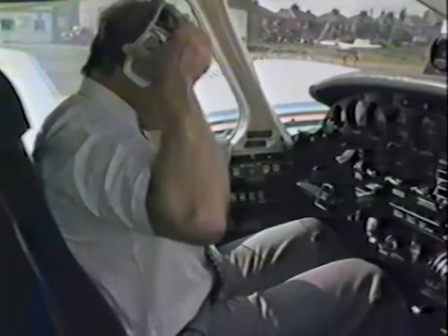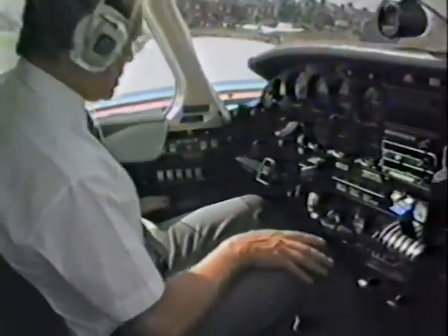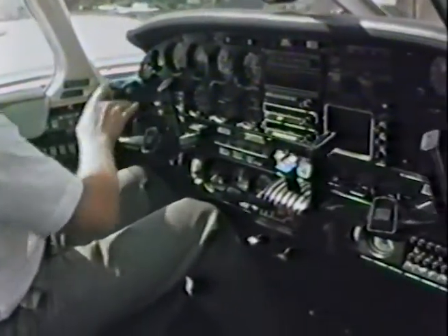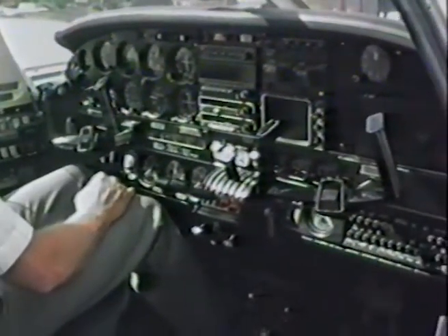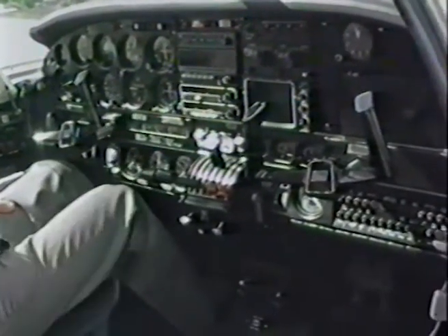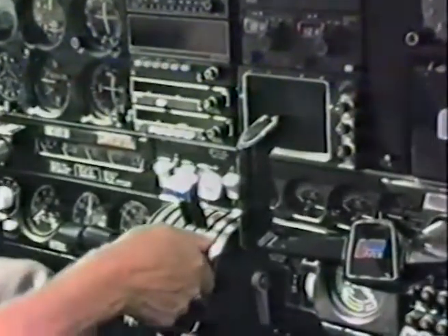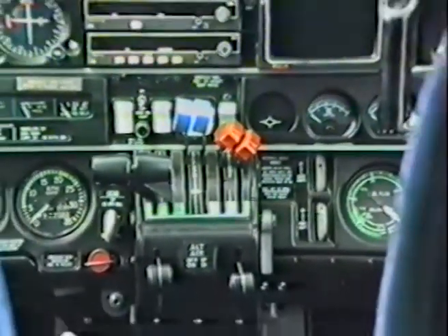If the idea of traveling this way is beginning to appeal to you, why don't you learn to fly? Here at Doncaster we can take you from the very beginning through the basic private pilot's license to gain additional night ratings, IMC ratings, and twin engine ratings. We can even teach you to become a flying instructor so you can pass on your skills and knowledge to others.